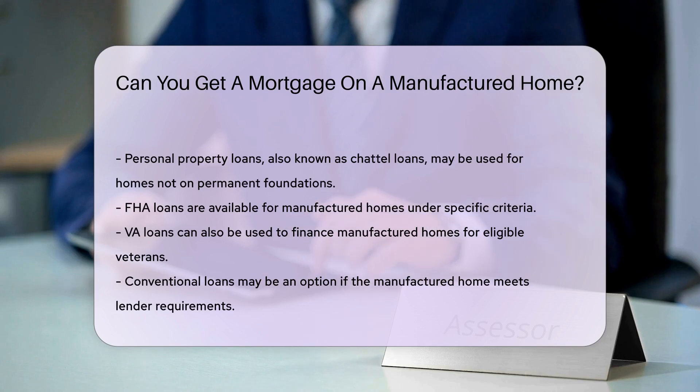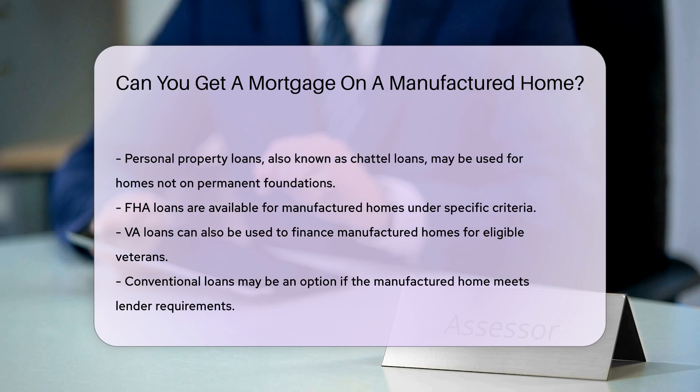FHA loans are available for manufactured homes under specific criteria. VA loans can also be used to finance manufactured homes for eligible veterans. Conventional loans may be an option if the home meets lender requirements.